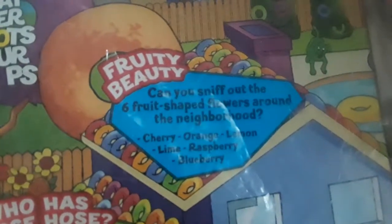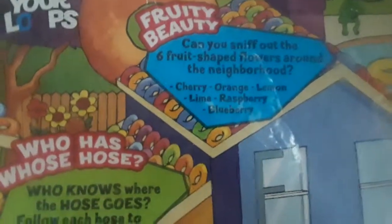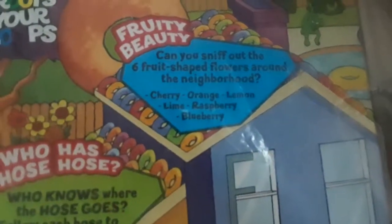Can you sniff out all six fruit-shaped flowers around the neighborhood? Cherry, orange, lemon, lime, raspberry, and blueberry. All right, so we have to find a cherry, orange, lemon, lime, raspberry, and blueberry. I just said that, but I needed to say it again so that I understood what I'm talking about.